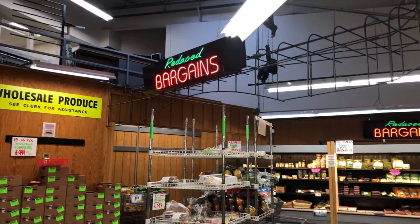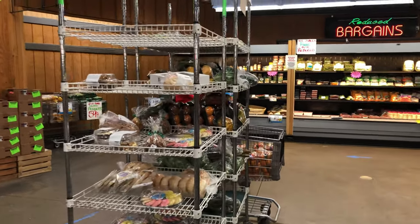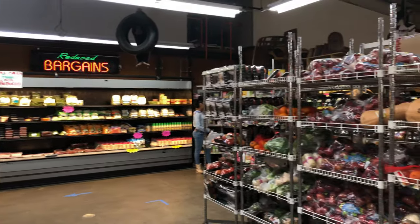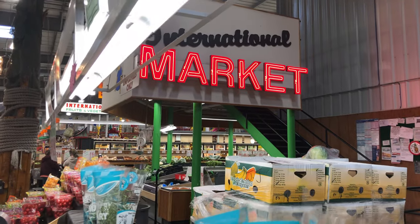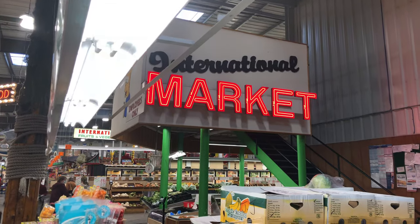If you don't mind snagging a good deal on something that's still edible but might have a defect, you can come over here to the scratch and dent section where they have all the reduced price items. Look at this neon sign — that's pretty cool, huge and very very red.